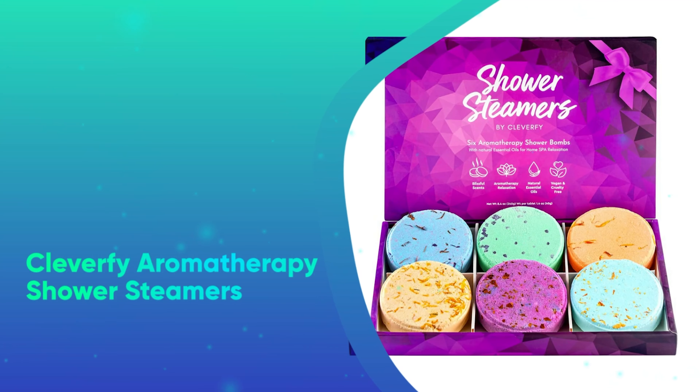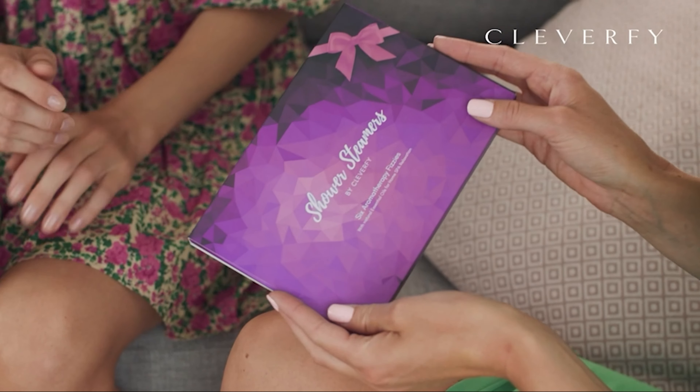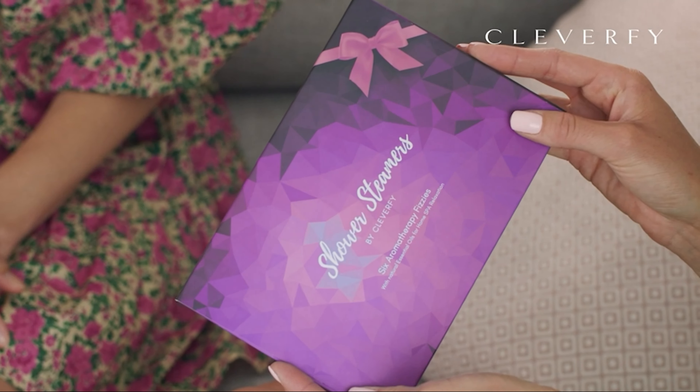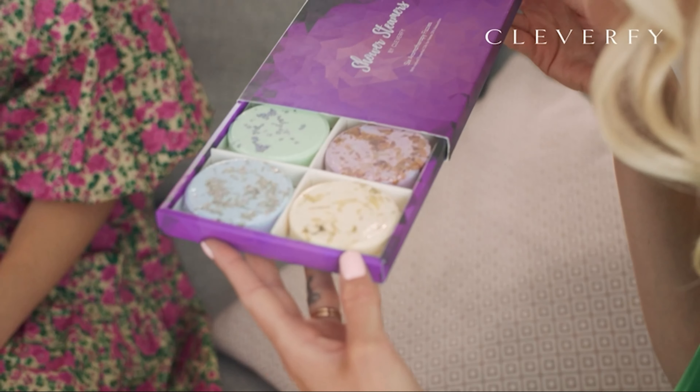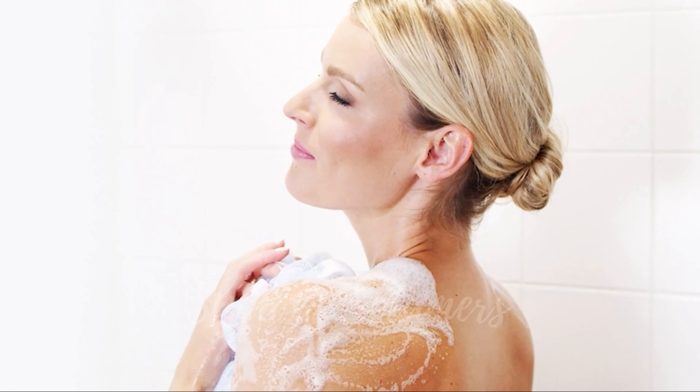Number 2: Clevify Aromatherapy Shower Streamers. Clevify's aromatherapy shower streamers are the perfect antidote to any kind of stress. Just place one of the scented pucks in the corner of the shower, turn on the warm water, and breathe deep.